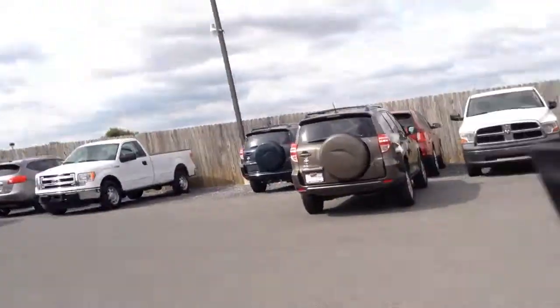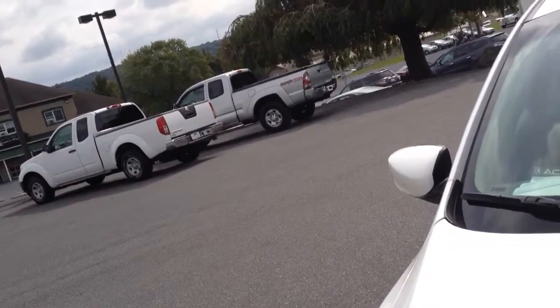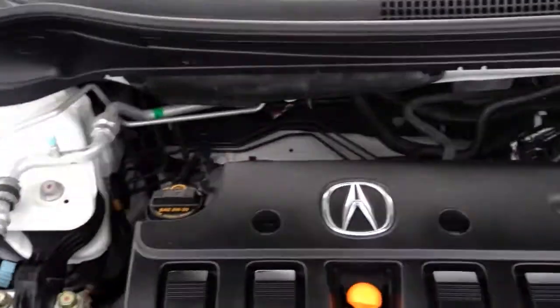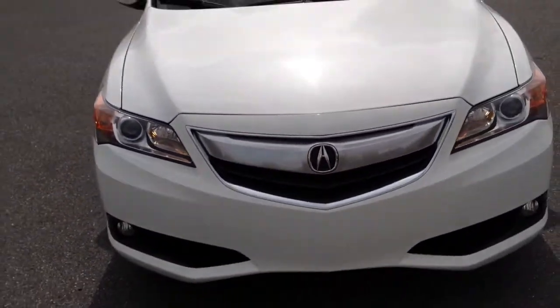Going to the exterior of the vehicle — now this car, at the time I'm making this video, we just got in. It's in the process of going through our own in-house service department. When it's finished, it'll have a fresh PA inspection, a fresh oil change, and it'll be all fully serviced and ready to go for you.